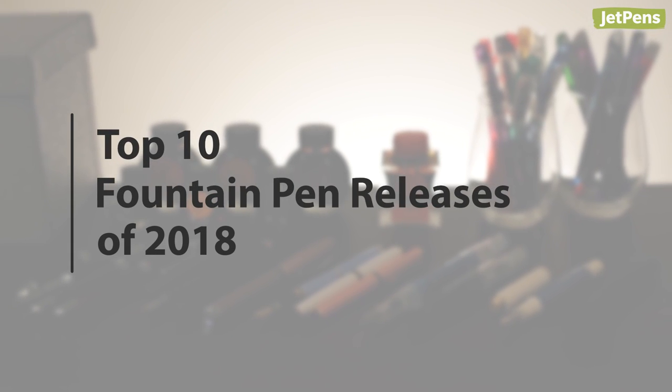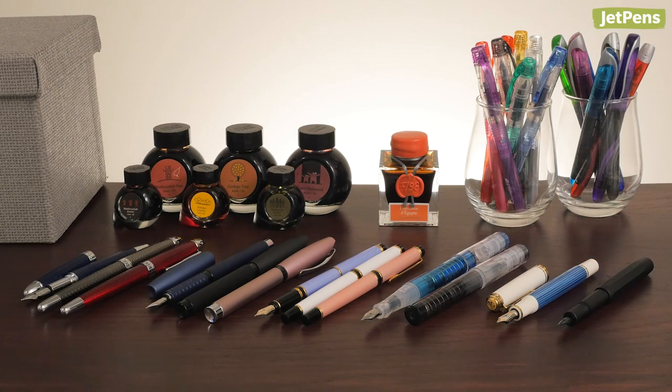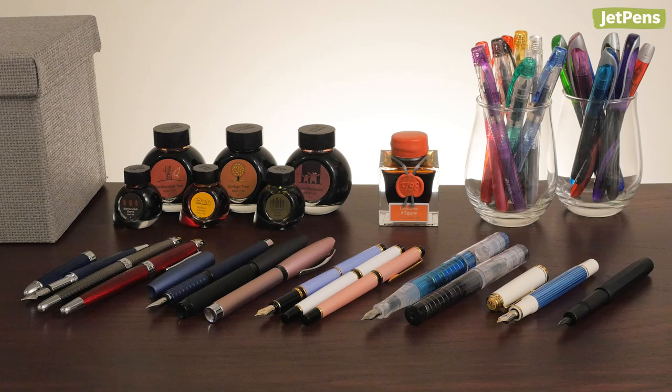2018 has been an amazing year for the fountain pen community and we're beyond excited to share our top 10 releases of the year. We'll also be doing our top 10 stationery releases of 2018 soon, so be sure you're subscribed to see that video. Let's begin!